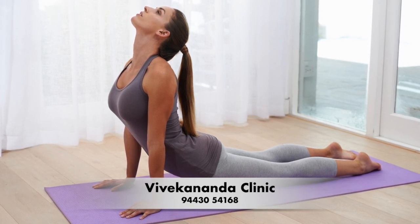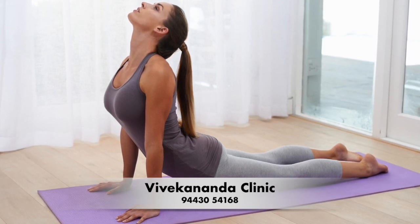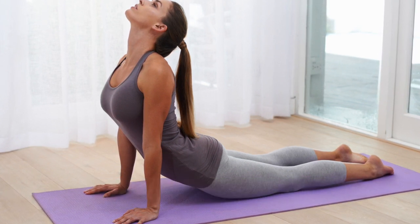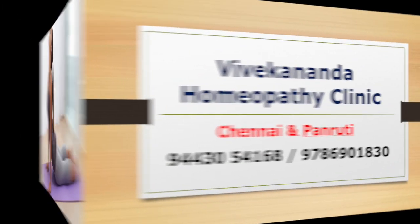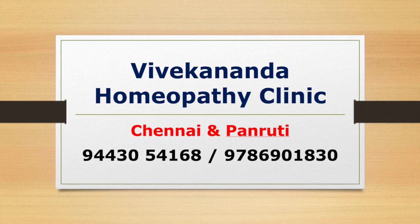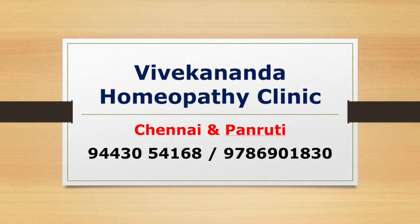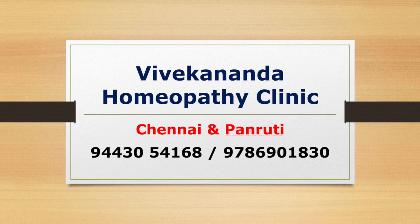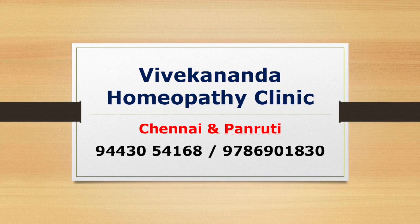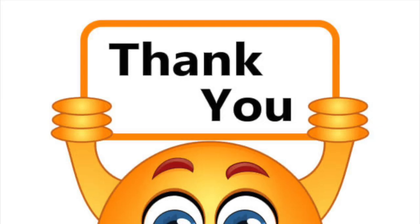It's important to note that home remedies may not work for everyone and some may even worsen GERD symptoms. Always speak with your doctor before trying any new home remedies or supplements to ensure they are safe and effective for you. Regarding homeopathy treatment for GERD: homeopathy is a form of alternative medicine that uses highly diluted substances to stimulate the body's natural healing processes. Symptomatic and constitutional homeopathic medicines may be useful in managing symptoms, though remedies are highly individualized and should be prescribed by a qualified and experienced homeopathic doctor. Thank you.